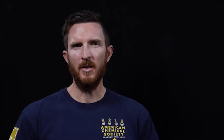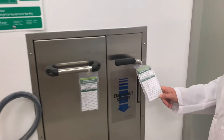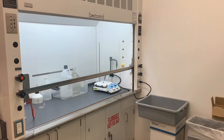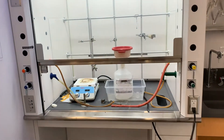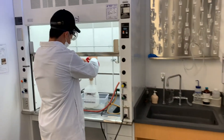Then they move on to the second year, which would be our organic chemistry sequence, where they learn correct usage of things like fume hoods, and how to think about flammables that relate to reagents, and how to correctly dispose of those in waste containers and where they would go. That's the next step in their safety progression.